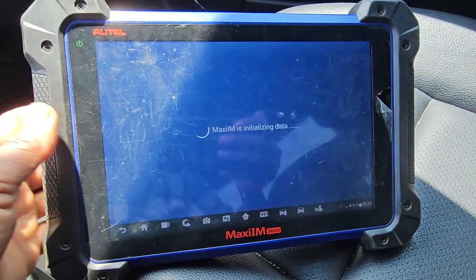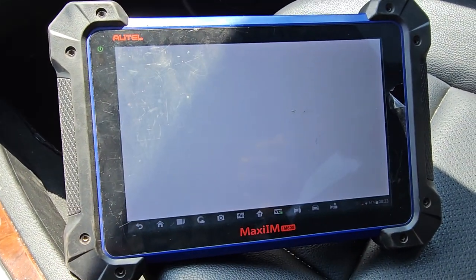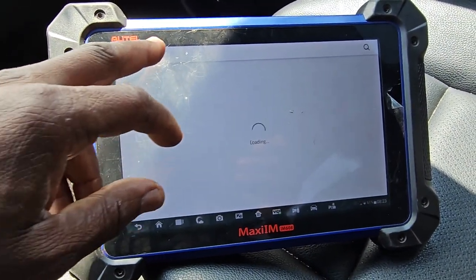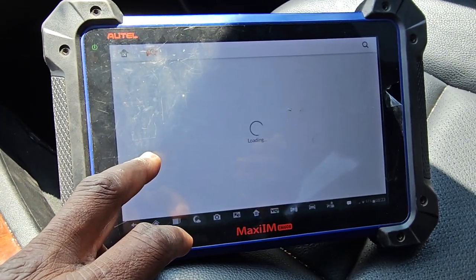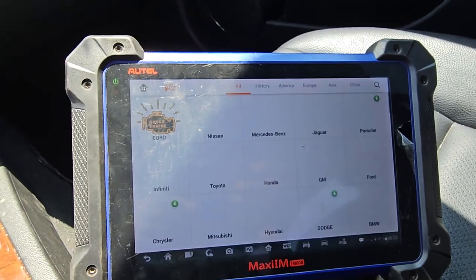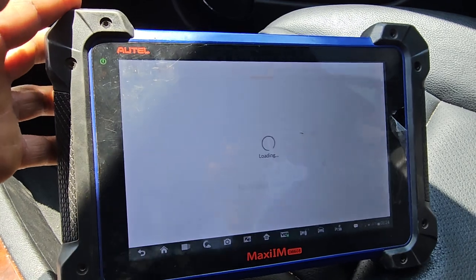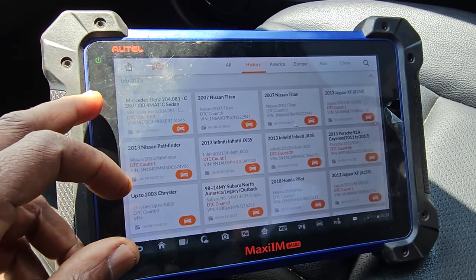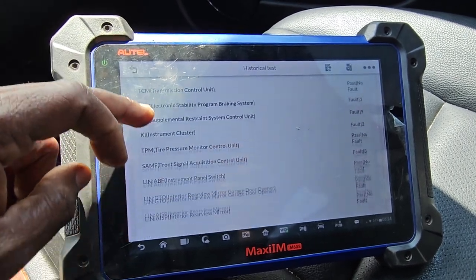After we diagnosed the car, we found that sometimes it's charging, sometimes it's not charging. One of the things we found — let me go to the history — we found something here. That's a code that never goes away. You see, it's 63 codes in this car. We have like 63 codes.